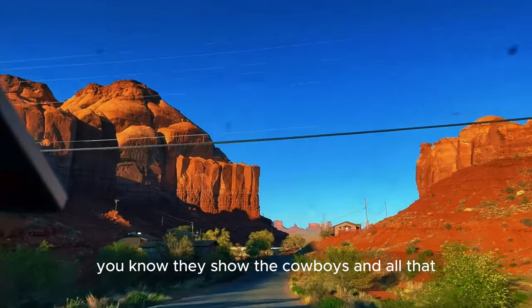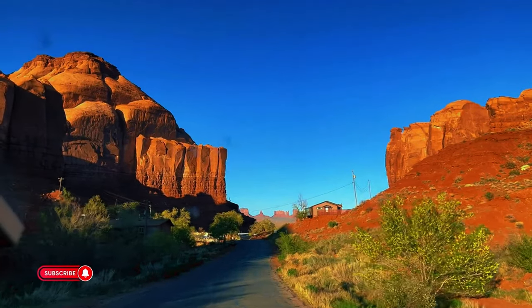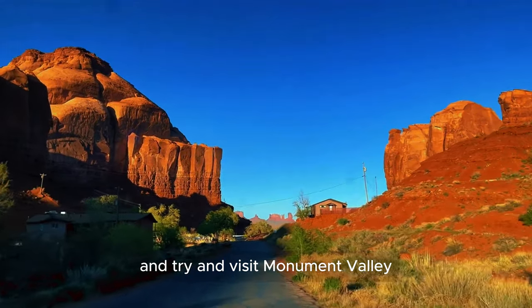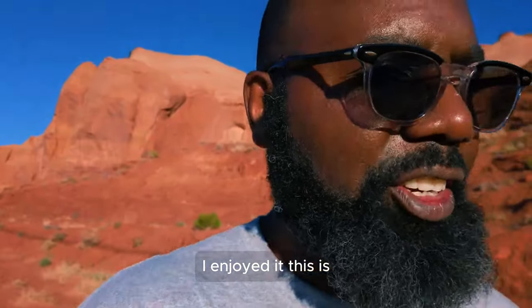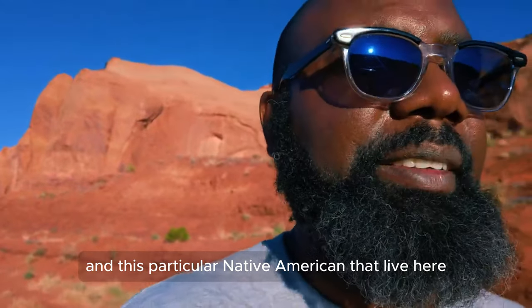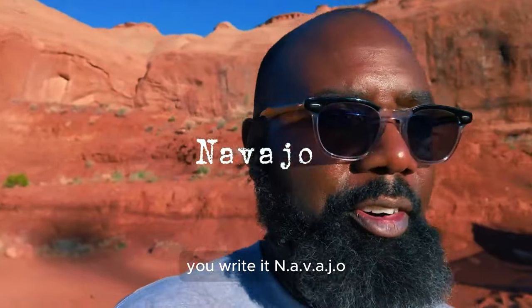These rock formations here in Monument Valley have been so popular in Western movies — you know, they show the cowboys and all that. Make sure you subscribe, turn on your notifications, and try to visit Monument Valley and see how it looks like. I enjoyed it. This is sacred land of the Native Americans.